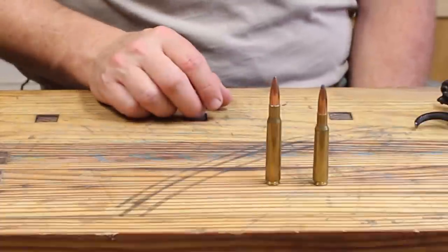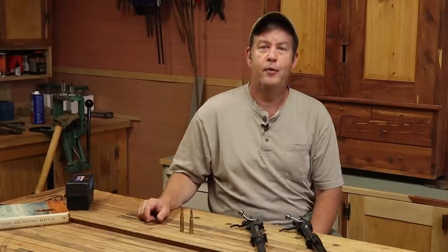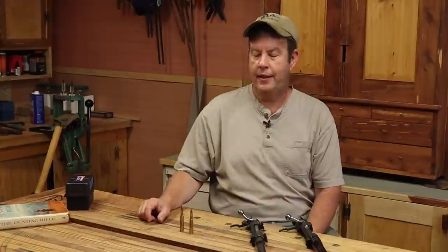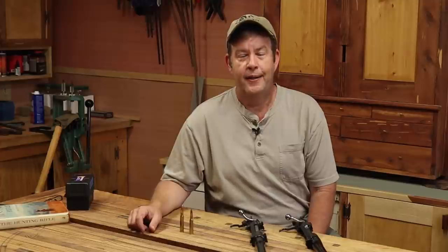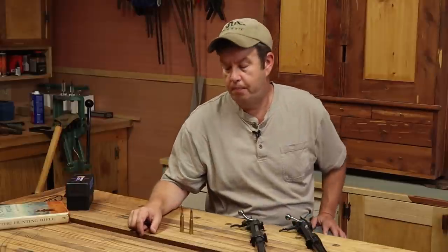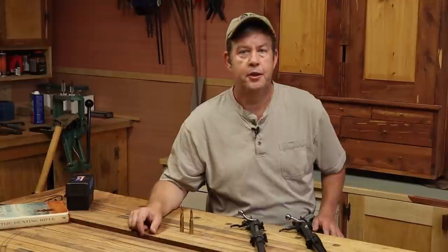The U.S. military was introduced to the 7mm Mauser and the 1893 Mauser rifle during the Spanish-American War, and they quickly realized that their newly adopted Krag-Jørgensen rifles were already outdated. The Mauser rifle cartridge had made them obsolete. The cartridge just wasn't powerful enough, flat-shooting enough, and the Mauser rifle was just a better rifle.